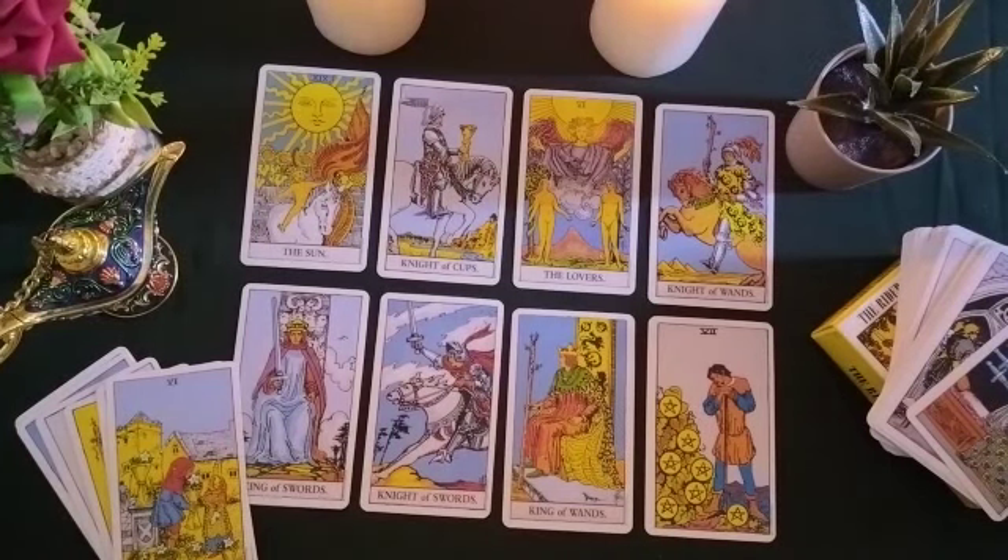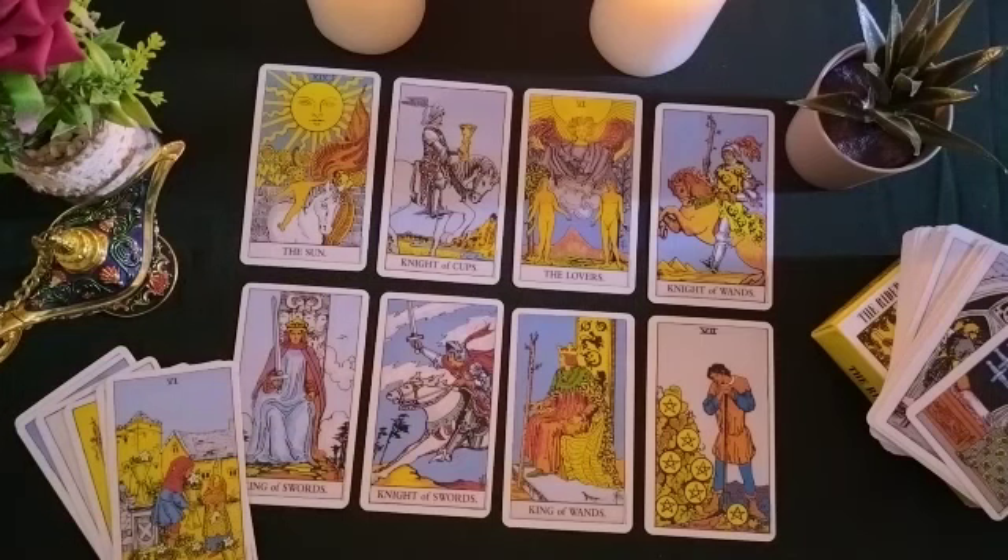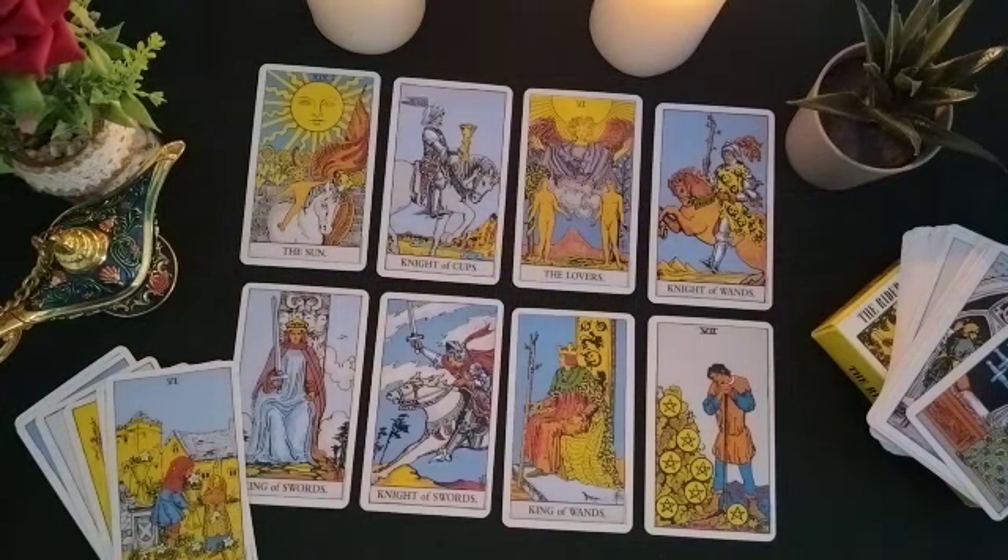Hello there, Geminis. Welcome to your tarot reading. When I was shuffling out the spread, you have a lot of cards that jumped out and a lot of major arcana cards. I have 4 major arcana cards in a 10-card spread, so that's pretty significant.